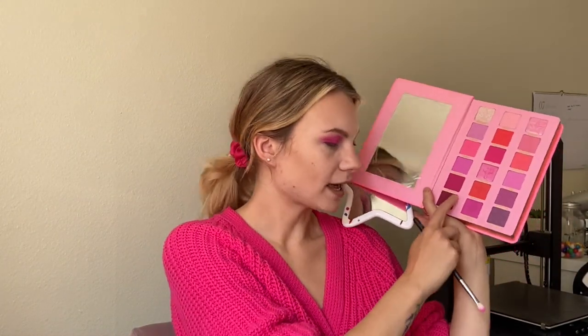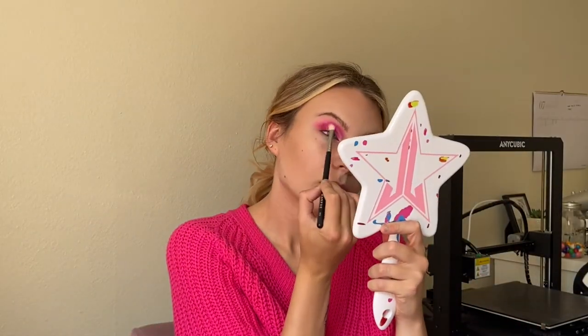Now I'm going to go in and start blending the outer corner with the same shades we used for the crease — that was Dollhouse Lane and Beauty Killer. I'm pretty impressed with this look. The eyeshadows themselves are blending great, as I expected them to. Hardly any fallout, which I'm very impressed with.